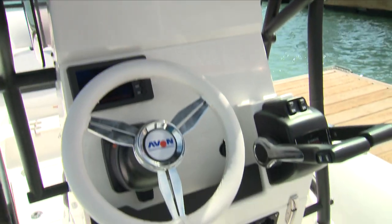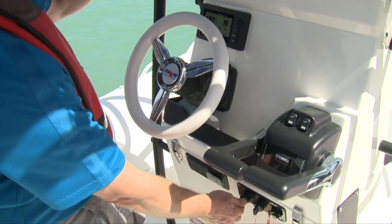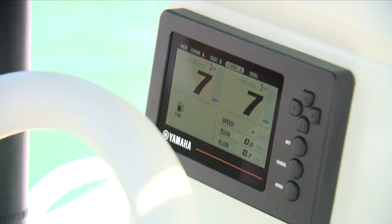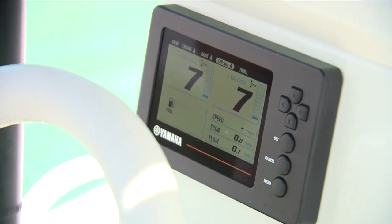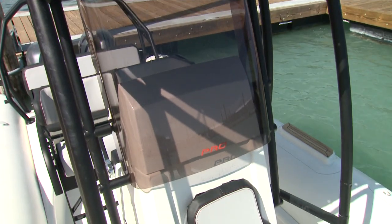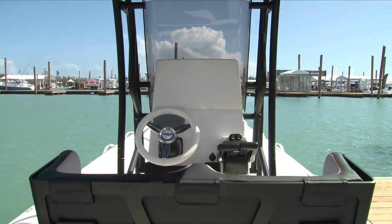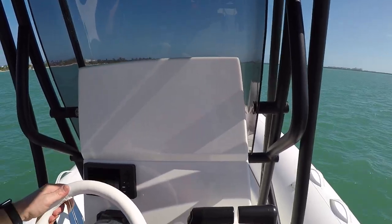The upscale helm features all-white gel and a thick leather-trimmed stainless wheel. Yamaha's push-button LCD screen is small enough to mount in several locations and easy to read even in direct sunlight. The tall windscreen offers decent protection and is tinted to help reduce glare. Although this is the smaller console, there is still plenty of room to mount larger electronics.